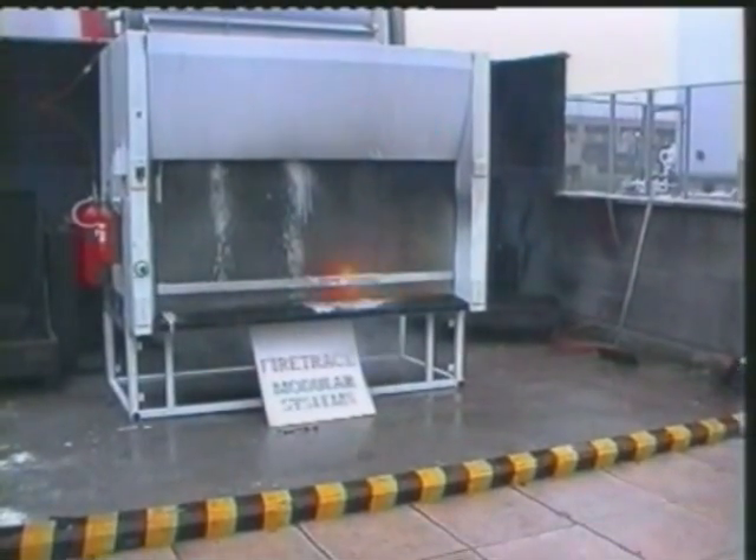Although slower to react, a triple-F foam will prevent re-ignition.